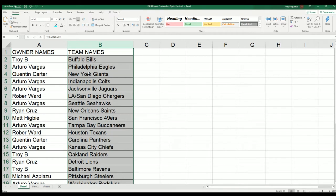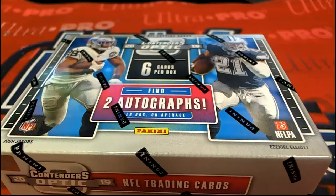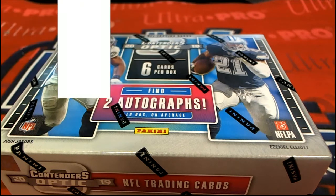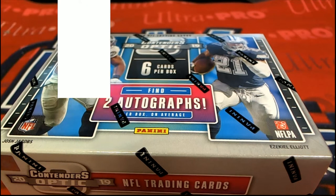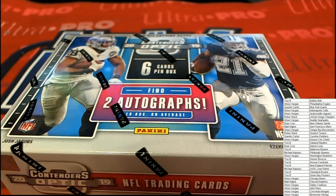Good luck with the Giants, Quentin. And everybody in the break, man, there are so many good teams to hit with in here. I think we had a Daniel Jones come out in the last one, but you never know — it could be another Daniel Jones that we see.